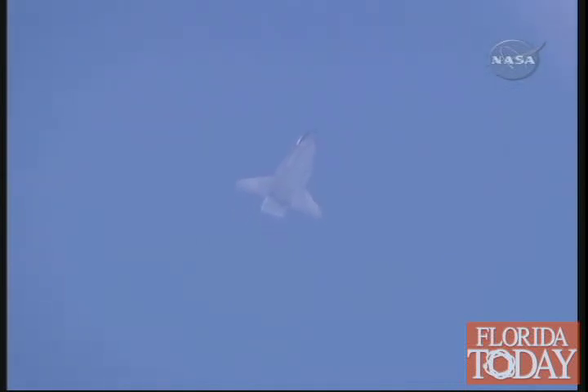Endeavour now slowing below the speed of sound. Two sonic booms signaling its arrival at the California coast.